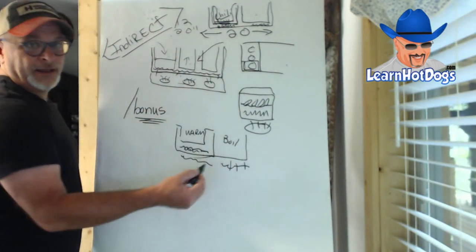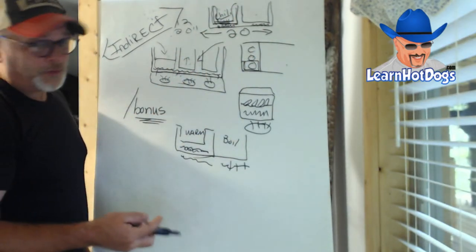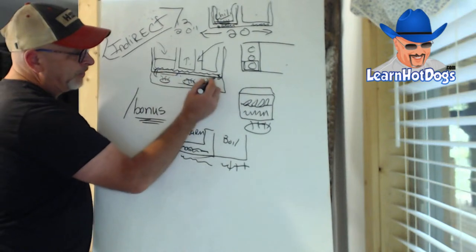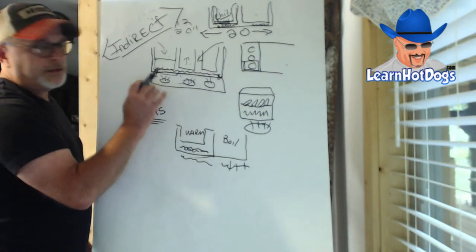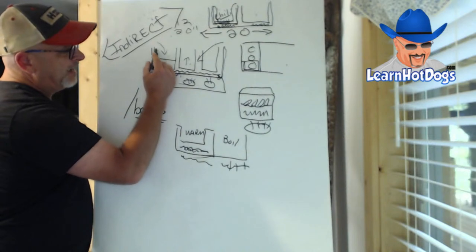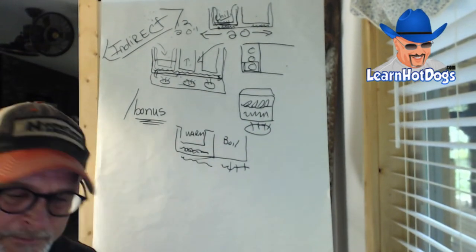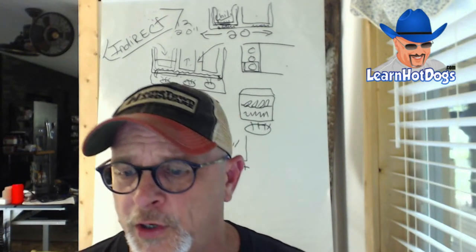It's just impossible with a fully indirect system without modifying it — cutting that whole built-in bottom out so the flames can touch the bottom of the pan. Then for the ones you don't want direct heat on, like your chili, you'd use an insert pan. I explain that and actually show the pans in the bonus videos at learnhotdogs.com/bonus.